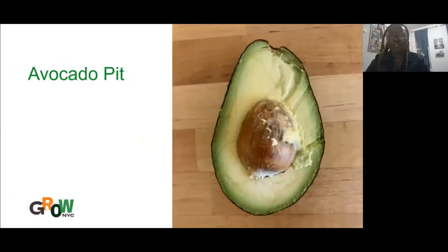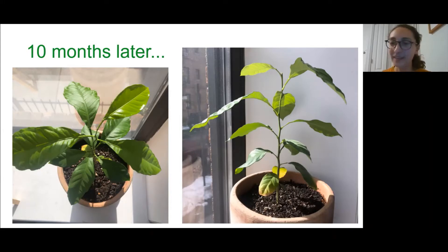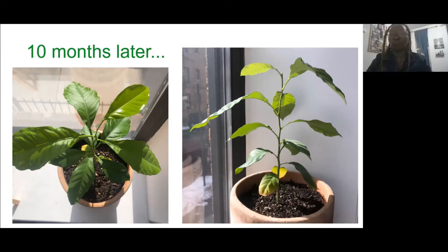I wonder if anybody is willing to do a lime one so we can compare your lemon and lime trees. I don't see as many seeds in limes, so that's why I never tried it — they're a lot smaller and don't look as promising, but that could be my next experiment.